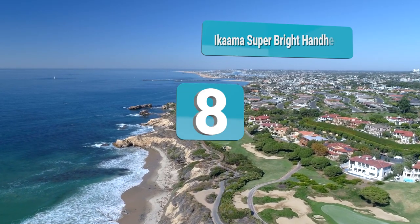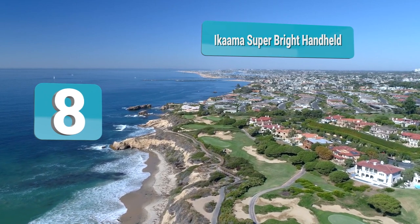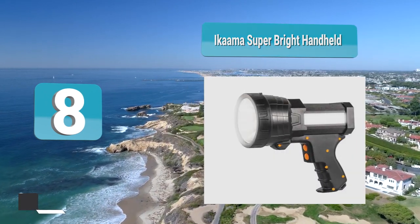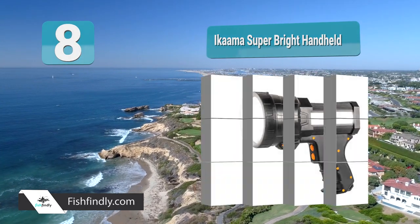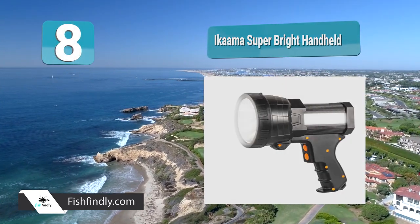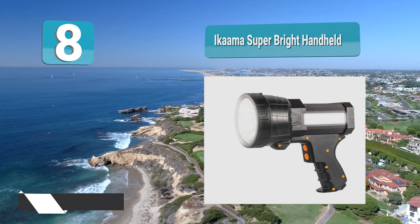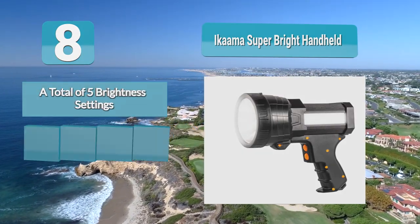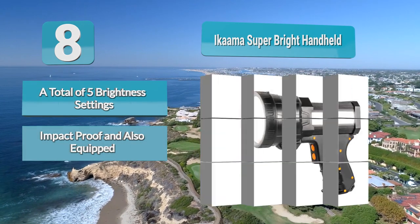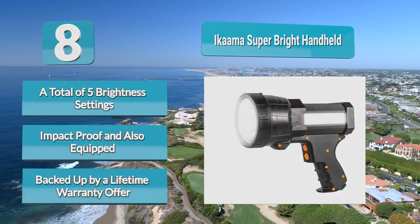Number 8: The Comma Super Bright Handheld. This spotlight is a top-tier torch that is lightweight and comes with two distinct lighting options: a minimized ray of light and a full ray of light option. To enable free standing, it comes with a tripod. You'll like it because it is straightforward to use and the light is powerful enough to supply the illumination that boaters especially require.